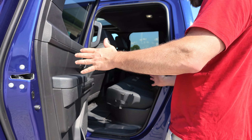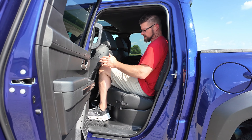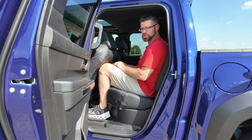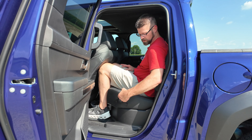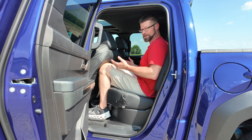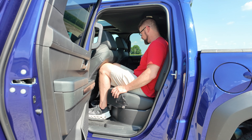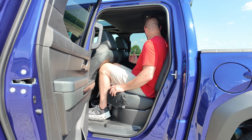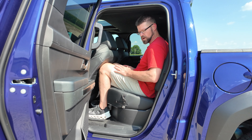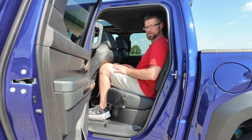The back door opens decently wide. With the seat in my driving position, my knees are pretty well smashed up into the seat. So for a six-foot person, not a very good amount of room here. The only things back here are two cup holders in the center console, two USB-C ports in the back of the center console, and a 120-volt plug-in. You don't have cup holders in the sides either. You do have some storage in the door, but that's pretty much it back here.